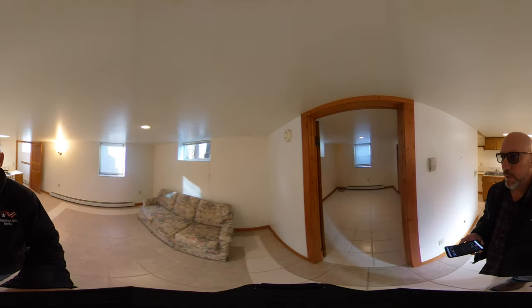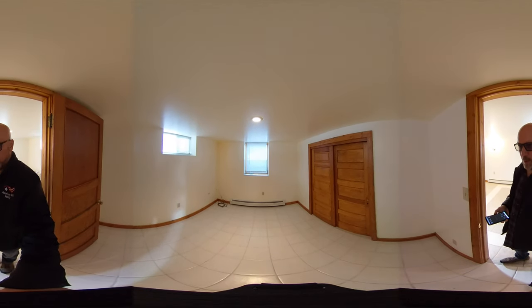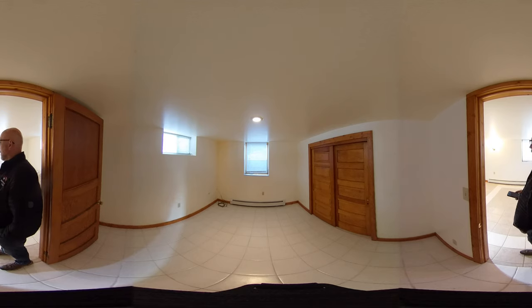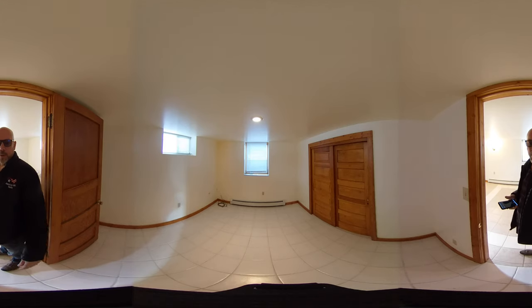Over here we have the bedroom. You'll notice that in the bedroom there is a full egress window, as well as an egress window in the living room, and then some smaller windows throughout the rental space.